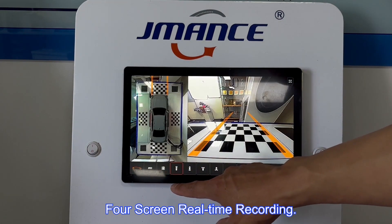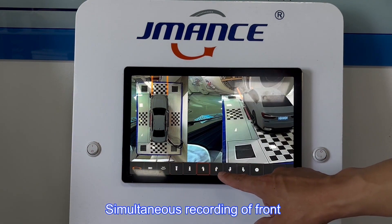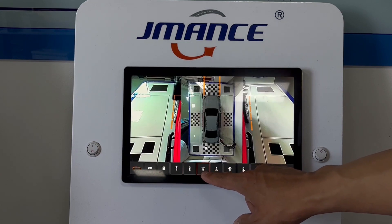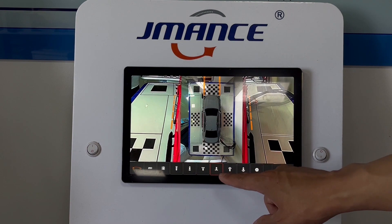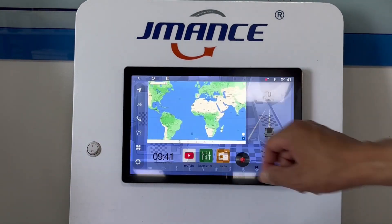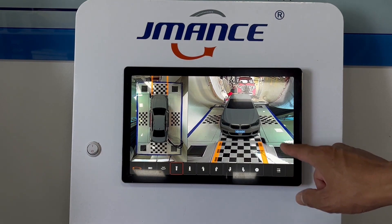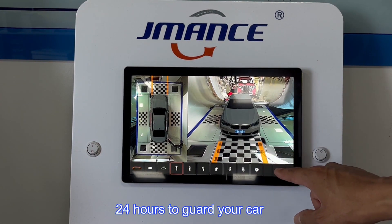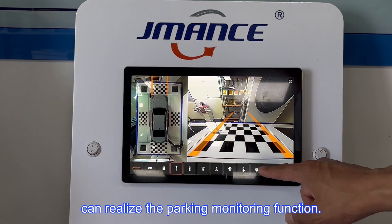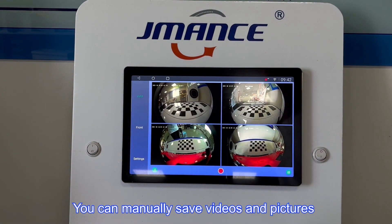4-screen real-time recording. Simultaneous recording of front, back, left, and right 4 screens. Intelligent monitoring, 24 hours to guard your car, can realize the parking monitoring function. Automatic recording under abnormal conditions. You can manually save videos and pictures from the front and rear cameras.